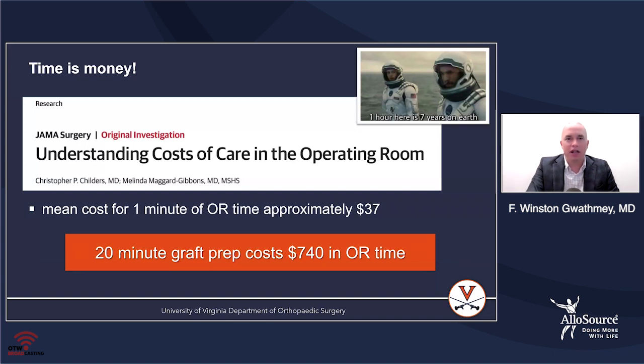If you're taking 20 minutes to prep a graft, that's basically $740 in OR time. I think about the movie Interstellar, where they're on the planet where one hour equals seven years on Earth — sometimes that's what it feels like when you're in the operating room trying to prepare one of these grafts.